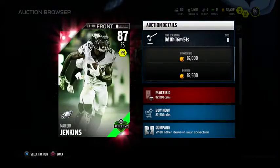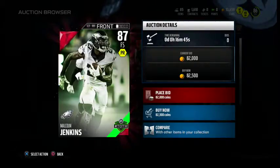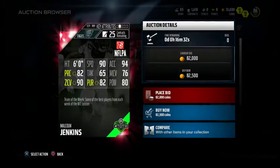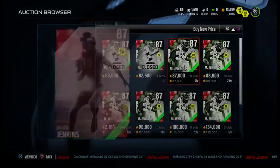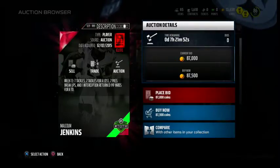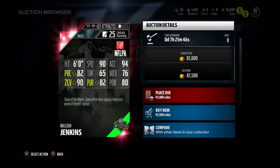The next man up is Malcolm Jenkins, and this is the cheapest card up on the block right now — 82k. 87 overall free safety for the Philadelphia Eagles. 90 speed, 94 acceleration, 82 play recognition, 65 tackling, 76 man coverage, 90 zone — that's probably the best thing on the card. 82 pursuit and 80 hit power. He had seven tackles, two tackles for loss, two pass breakups, one interception returned for a 99-yard pick-six.